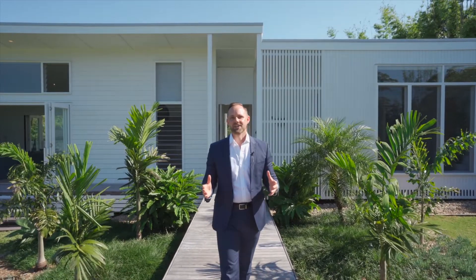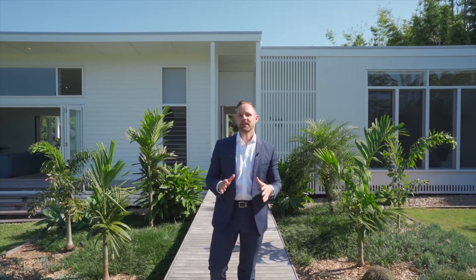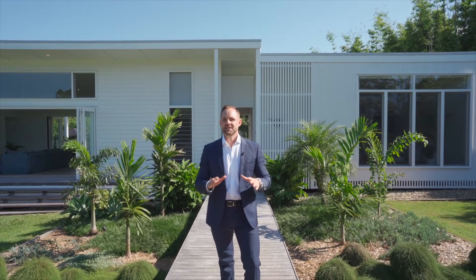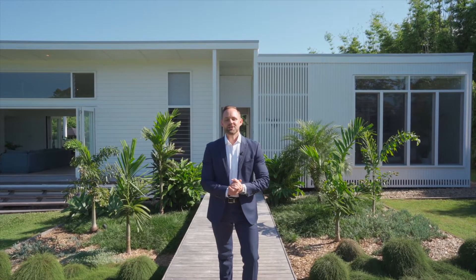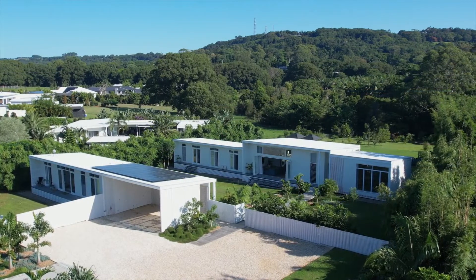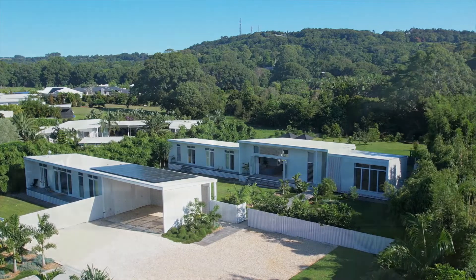Designer style and bespoke design coupled with divine tranquility and versatility — one of Ewingsdale's absolute best. It's my absolute pleasure to welcome you to 12 Scenic Vista Drive in Ewingsdale. Let's go take a look.